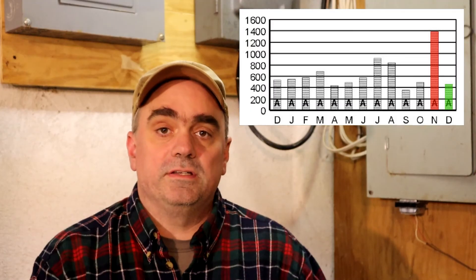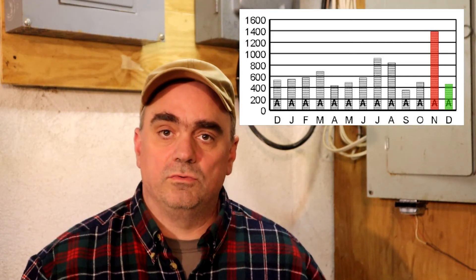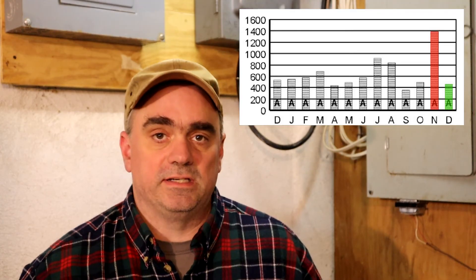We wanted to see what the December electric bill would look like. It came in at 462 kilowatt hours for the month, which is back down into the normal range as you can see in the graph. That wraps up the mystery of the shocking electric bill. If you enjoyed this video, please give it a thumbs up — thanks for watching, take care.